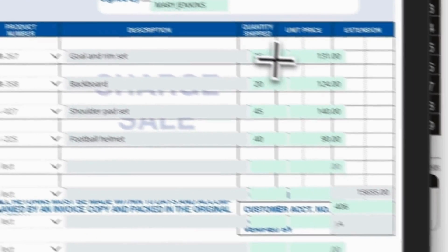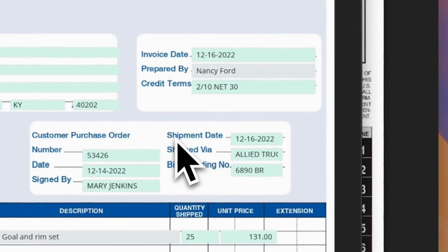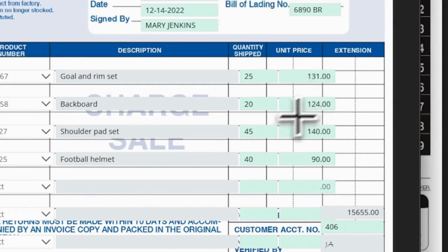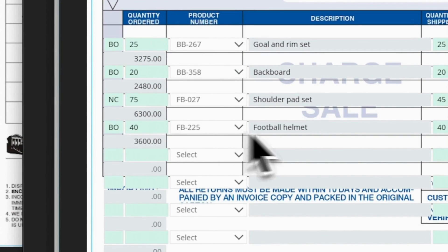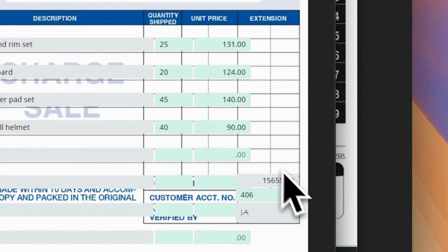Let's fill in the exact available units. 25BB267 goal and rimset: quantity shipped 25, unit price $131 — you can get the selling price from the price list. 20-unit BB358 backboard: quantity shipped 20, unit price $124. 75FB027 shoulder pad set: actual quantity shipped 45 only, unit price $140. 40FB225 football helmet: quantity shipped 40, unit price $90. Total would be $15,655. Customer account number 406, verified and initialed by Jim Adams.